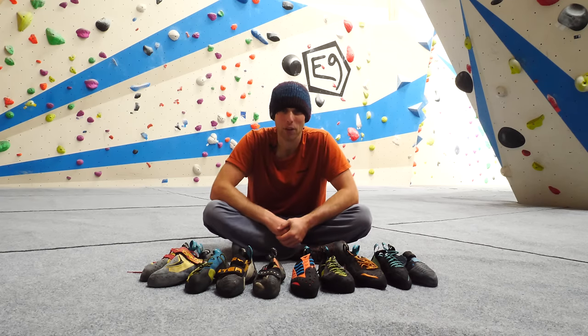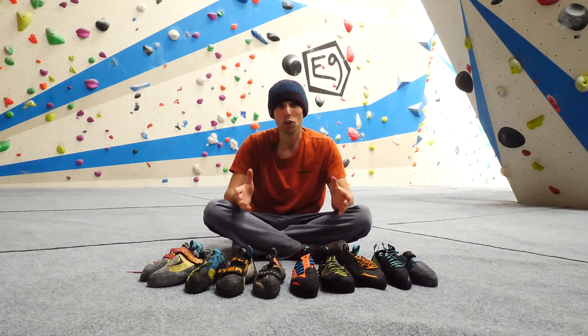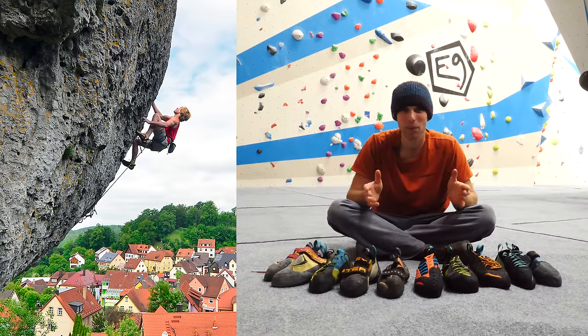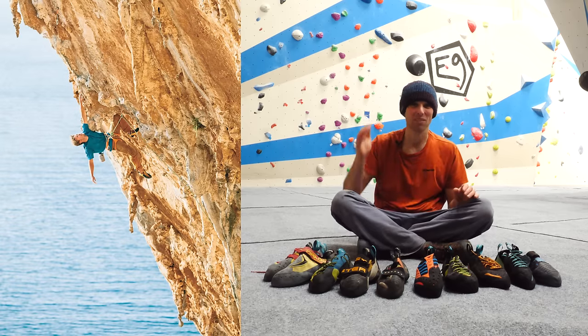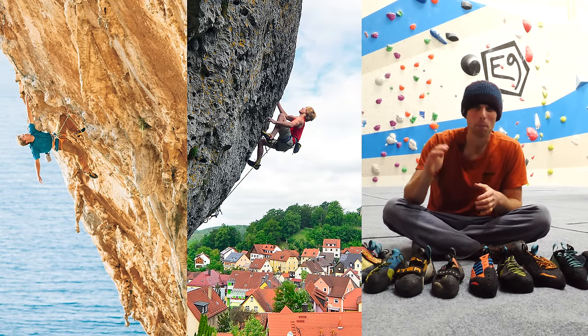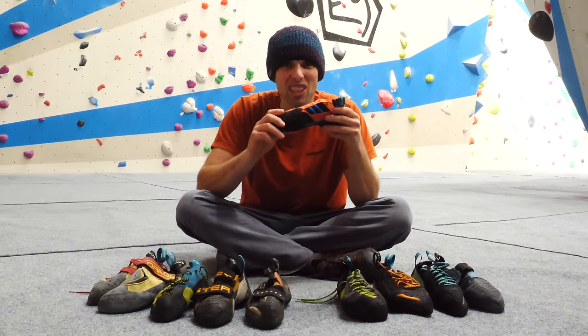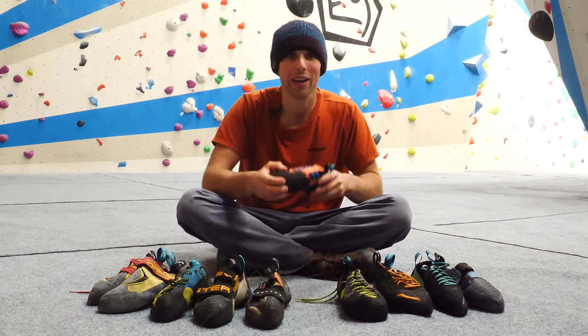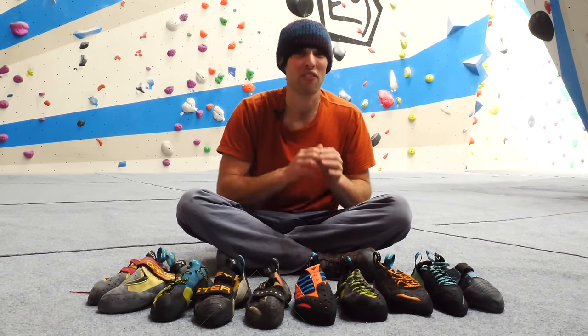Limestone is probably the most common rock type in Europe and it's mostly sport climbing, although there are pockets of limestone bouldering dotted about. Good examples include the steep pocketed limestone of the Frankenjura in Germany, the technical vertical limestone of the Verdon in France, and the tufa-dripping caves of Kalymnos in Greece. These three are quite different in style, so different types of shoes will be useful. As Kalymnos and Frankenjura are generally steeper, climbing shoes with a downturn and asymmetrical design will be good. On steeper angles you need to use your feet like talons, pulling with them as well as pushing.